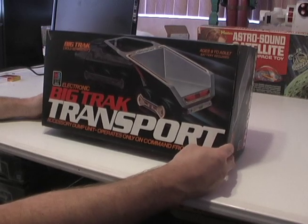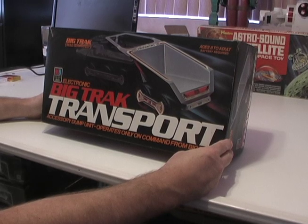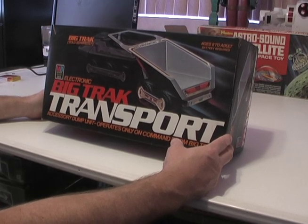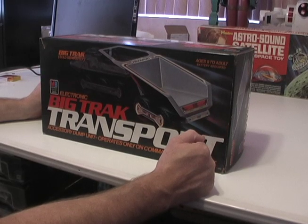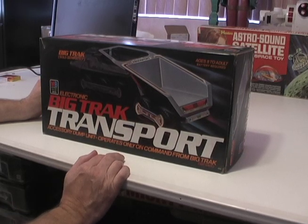I'm very fortunate to have a Big Track Transport in the original box. I got it along with the Big Track about 12-13 years ago at a shop. I've played with the Big Track a number of times, but I've only taken the transport out of its box once and it did not work. Seeing as I have an additional 12-14 years of skilled toy repair under my belt, now's the time to get the Big Track out and show it off. So let's get the transporter out and see about getting it repaired.